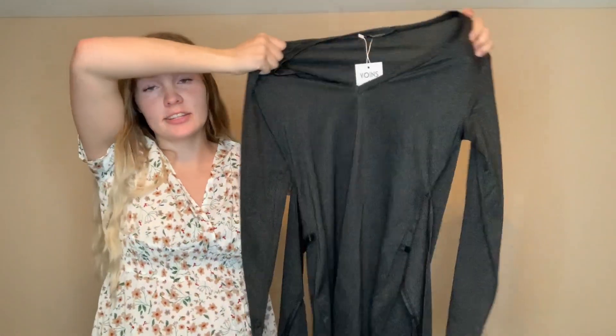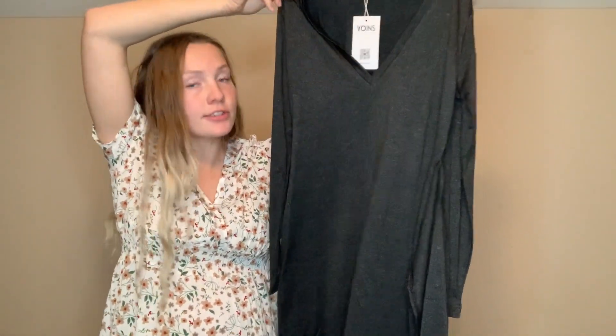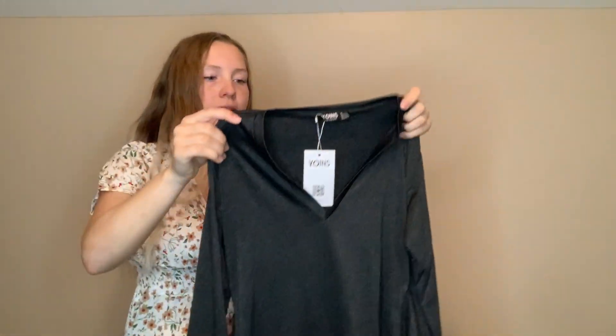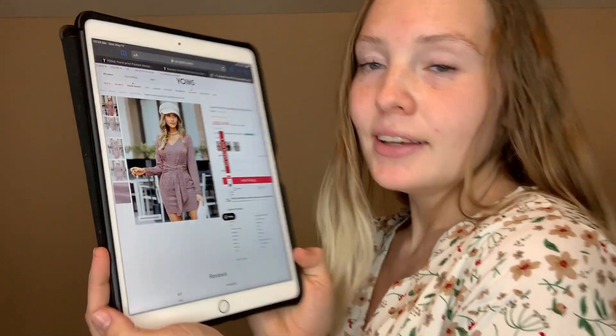This next piece is made of an extremely stretchable material. It's a self-tie dress that goes down to mid-length with long sleeves. You put it on and you can tie it yourself into a bow or however you'd like. This is what the item looks like on their website — it's called the casual v-neck tie-up design long sleeve mini dress, retailing for $14.99. It comes in a couple of different colors: the pink I just showed you and also a gray.